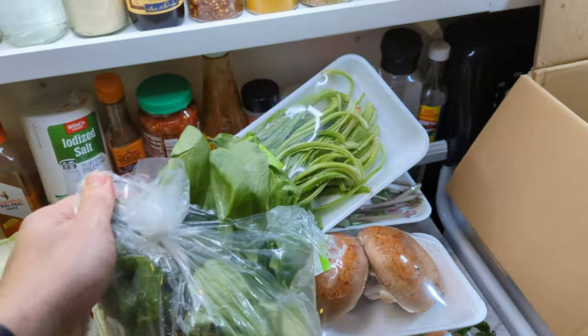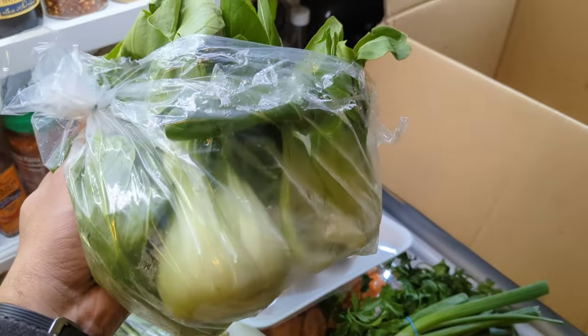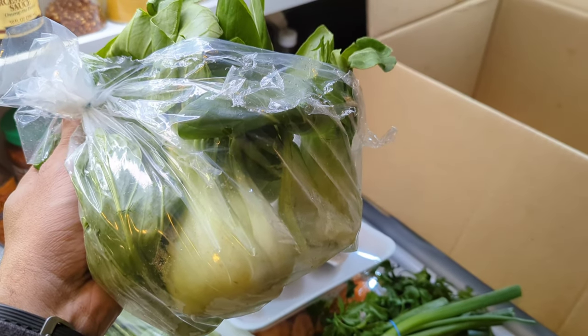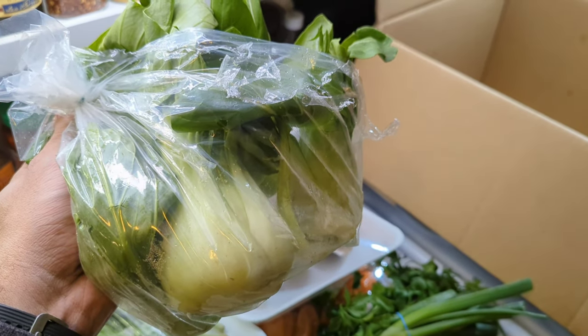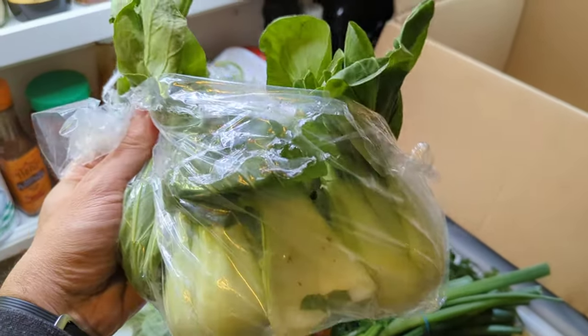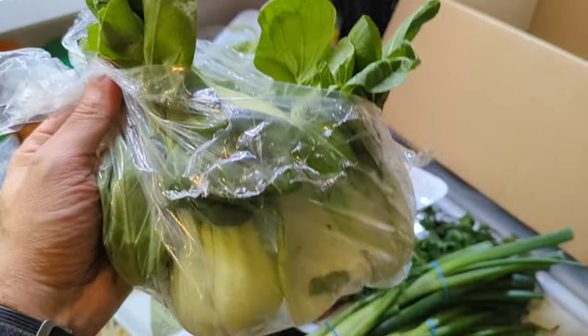And here we have some bok choy. Bok choy you can steam, fry, sauté, or bake. Asian style, you can add some teriyaki sauce, a little soy sauce, a little oyster sauce, hoisin sauce, garlic, ginger, and onions — chop it up and sauté it together. Delicious.